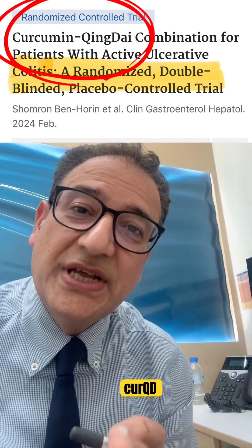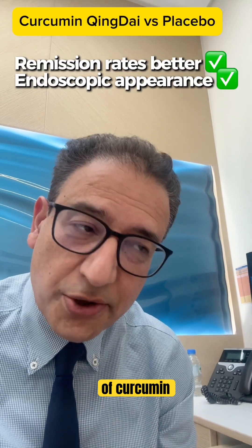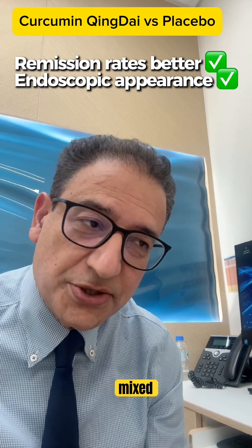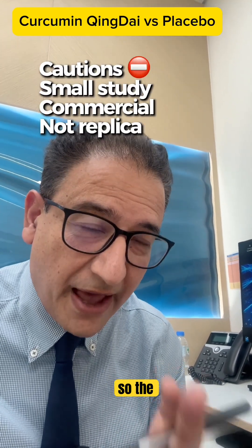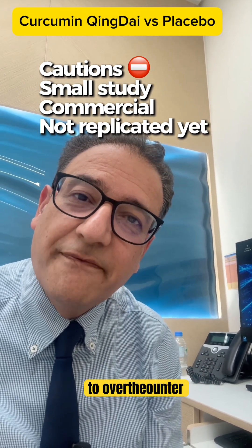Last year a clinical trial really opened up this area. It studied something called curcudi — a specific pharmaceutical grade combination of curcumin and king dye. It's not just turmeric and herbs mixed together; it was made under controlled conditions for clinical research. So the evidence applies mainly to that formulation, not to over-the-counter versions.